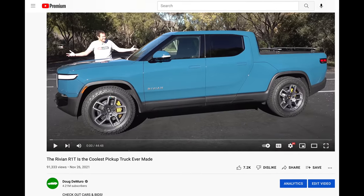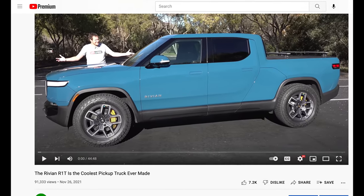This is Doug DiMuro, and today I'm going to talk about off-roading the Rivian R1T. I recently reviewed the Rivian truck, but I also did some pretty legit off-roading with it. And there were some good things, and there were some not-so-good things.